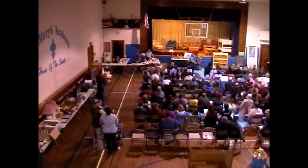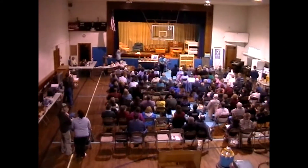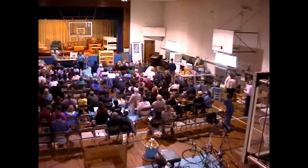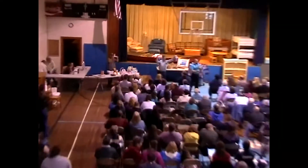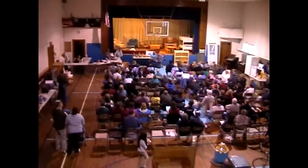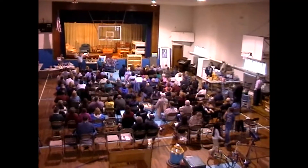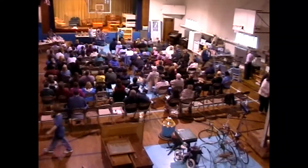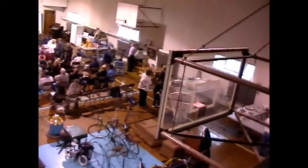A turnout is one thing, but if people don't spend, then it won't be successful. My big fear is that my wife somehow ended up in the front row — it could be dangerous for me. Well, this is what you missed out on if you didn't attend the April 29th auction here at St. Mary's.